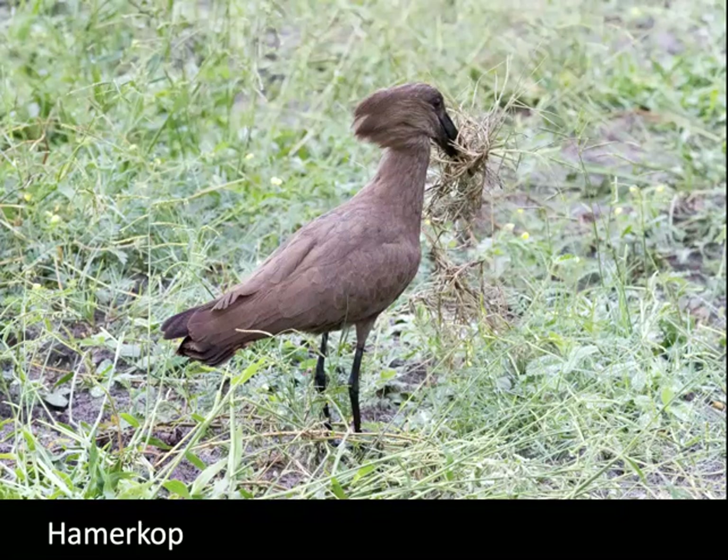We saw the hammercop a number of times. In this particular image it's gathering nest material. I wish I had had a chance to see and photograph a nest — they make a huge nest and it takes them about six weeks to build it. But I did not get the opportunity to see an actual hammercop nest.